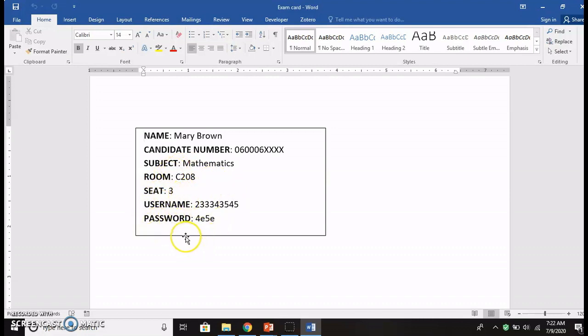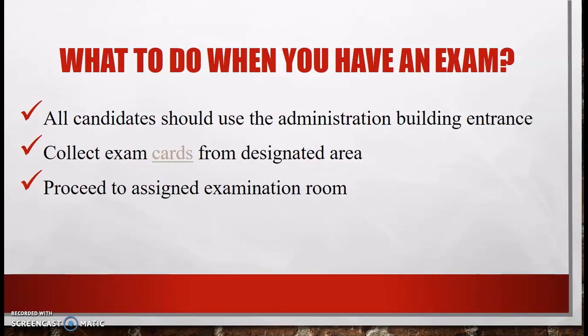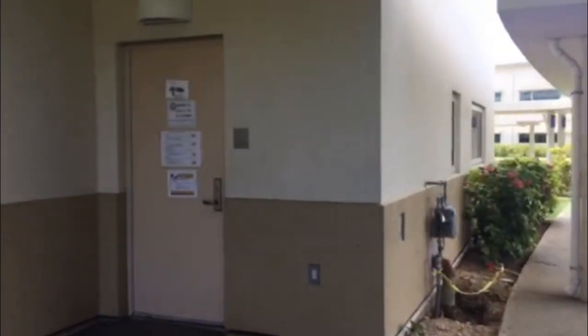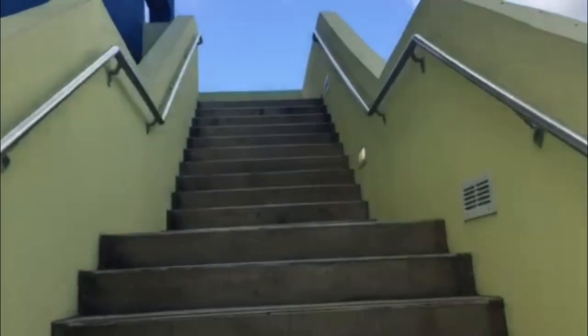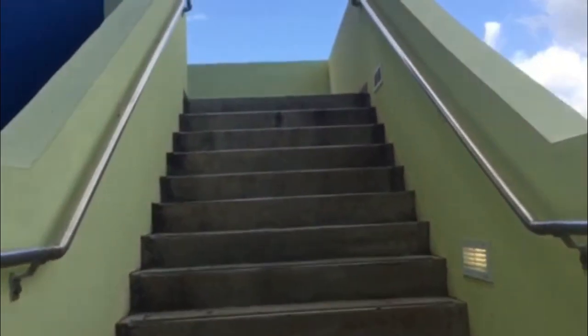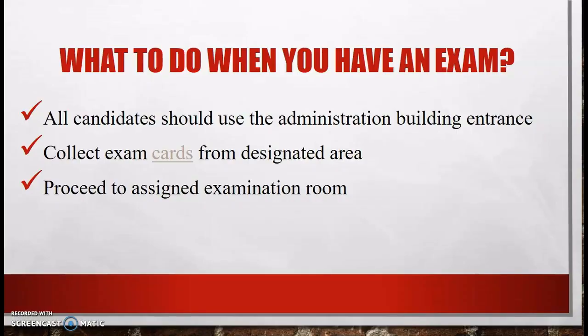You will then proceed to your assigned examination room. Most of our exams will be administered in the Academy Buildings. If your exam is on the lower level of the Academy Building, you will use the 108 entrance. However, if your exam is on the upper level of the Academy Building, you will use the 208 entrance. Once you have arrived at your assigned examination room, you will line up outside observing social distancing protocols, and markers will be provided on the ground to help in this regard.